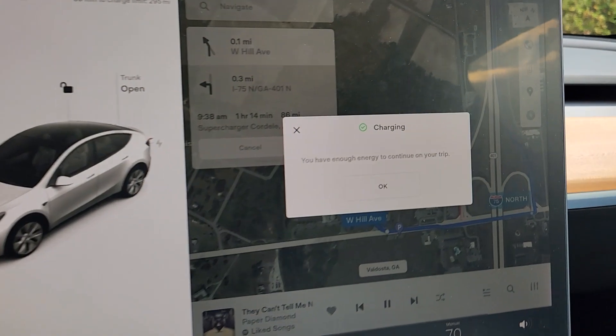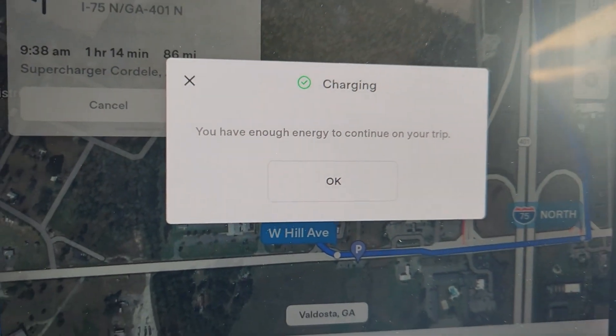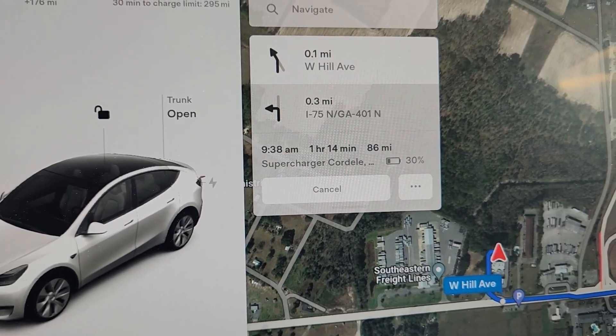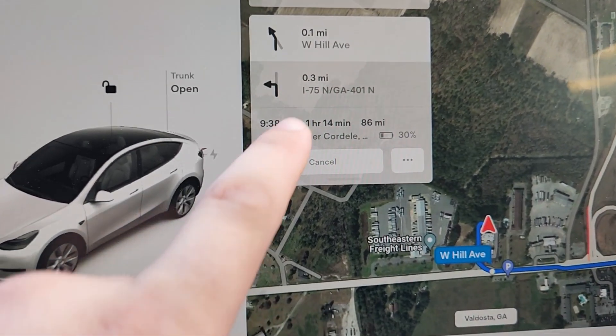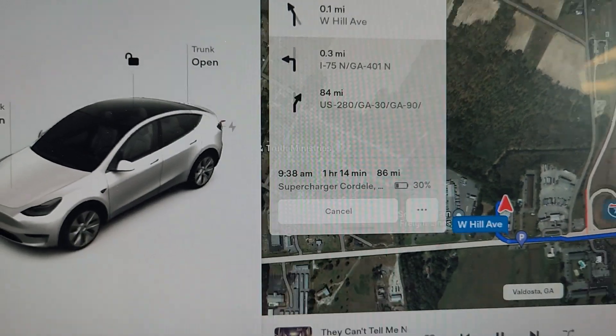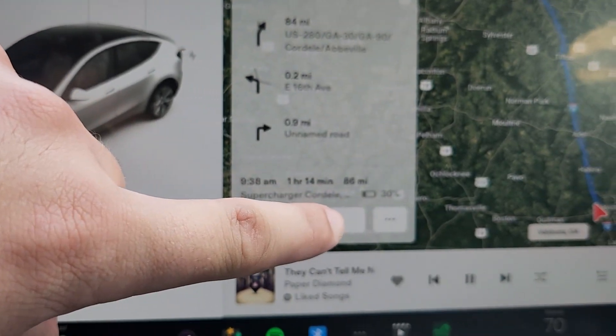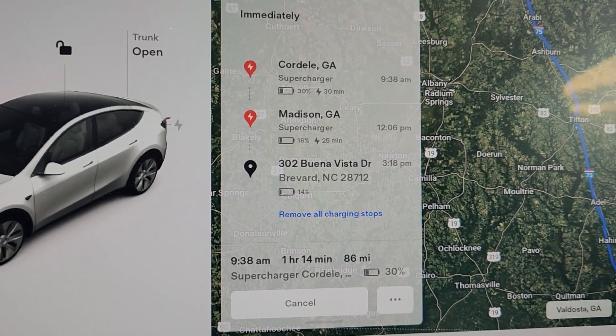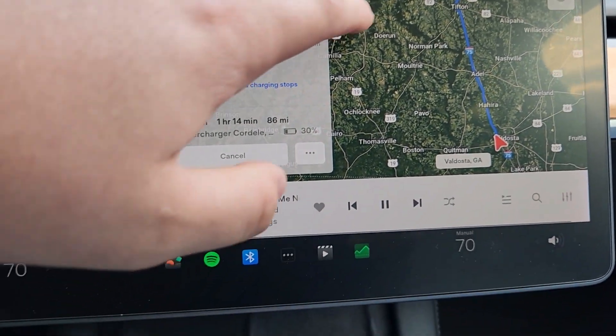We just got to Valdosta, Georgia, and we're now charging. Looks like we are all good to go — charging complete, you have enough charge to continue your trip. The next supercharger is in Cordell, 14 minutes away, 86 miles. We'll get there with 30 percent battery left. After Cordell, one more stop in Madison, and then we'll be in Brevard, North Carolina.